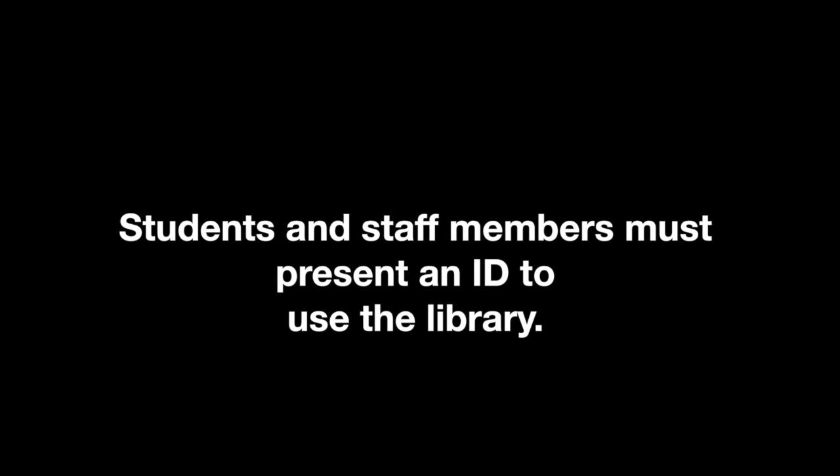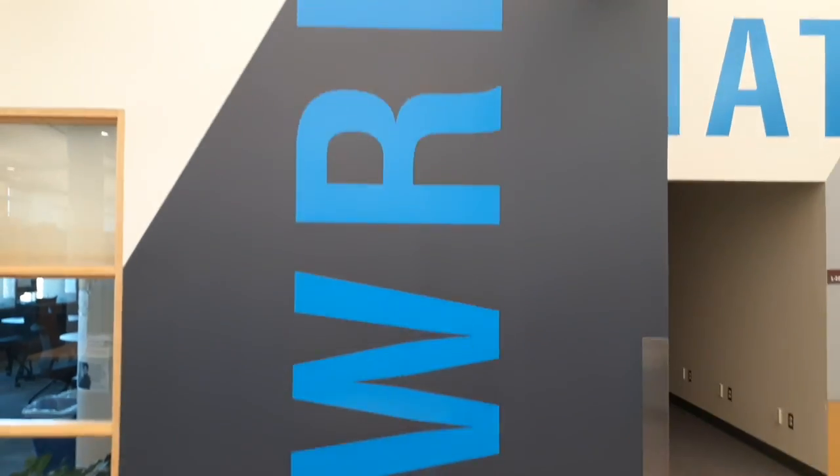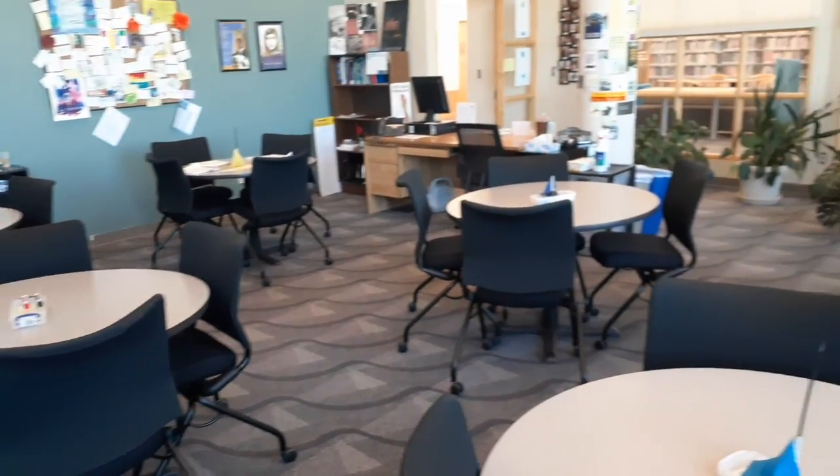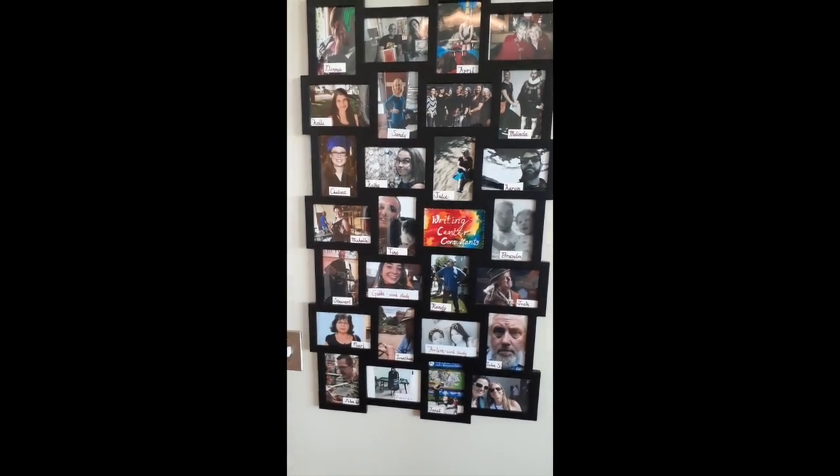Students and staff must present an ID to use the library. The Writing Center offers drop-in writing help. It is one-on-one assistance provided by the English department faculty to help you write better papers.